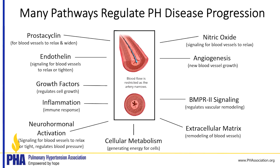BMPR2 signaling is really critical to pulmonary arterial hypertension. Patients with heritable PAH frequently have mutations in BMPR2, which is a gene, and signaling in this pathway is altered in almost all forms of pulmonary arterial hypertension. It regulates vascular remodeling and is an area of intense study. Calcium signaling regulates blood pressure and the tone of the blood vessel, controlling how tightly the muscle cells around the blood vessel are constricting.